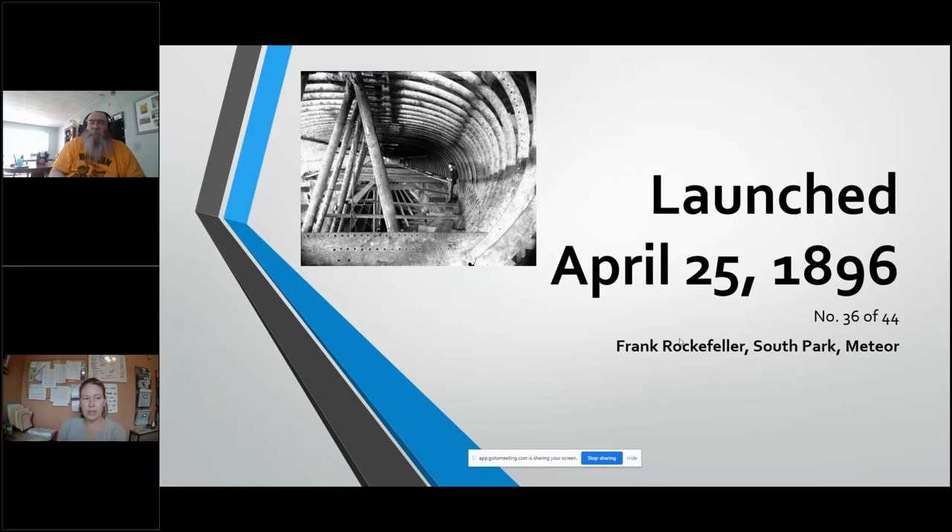She started as the Frank Rockefeller, then sailed as the SS South Park, and now sailed as the SS Meteor. So that is why she is berthed as the SS Meteor, and that is the configuration that everybody does tour.